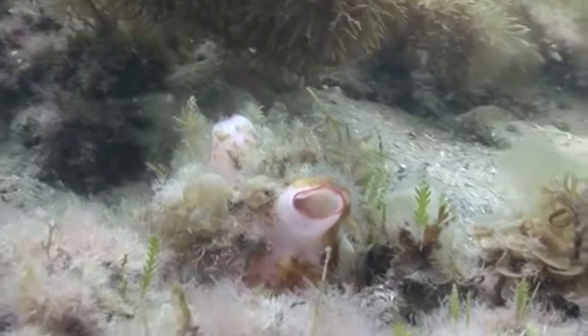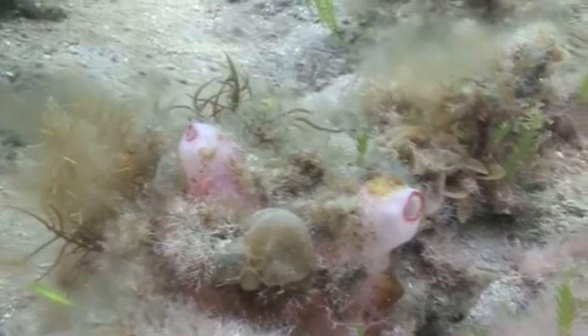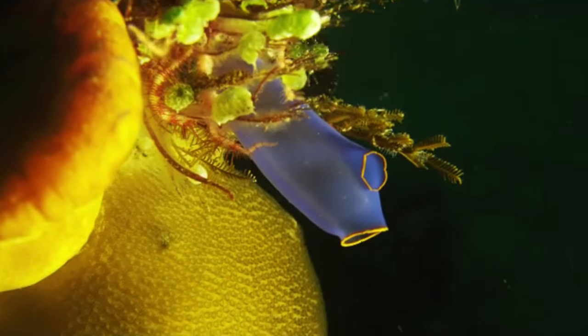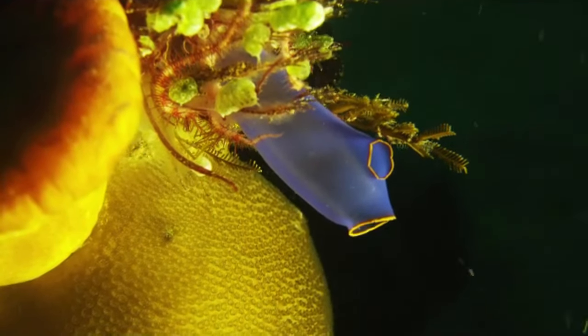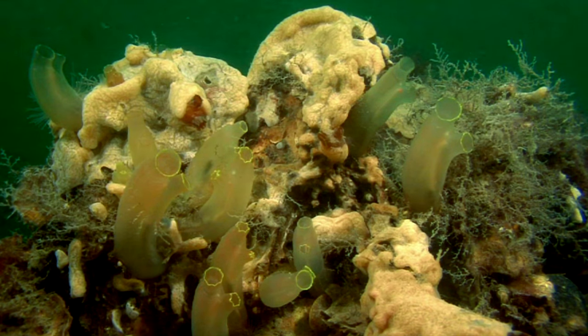Tunicates are animals, though, make no mistake. They eat food by filtering it from the water column. Many tunicates have two siphons on their bodies, one which takes in water, and one which releases water, as well as wastes and reproductive material. Most tunicates eat small particles, like plankton, that drift through the water.